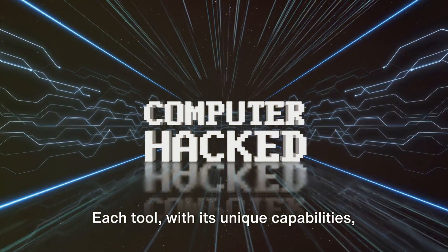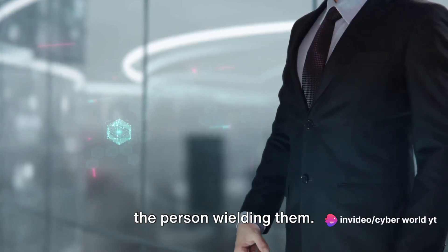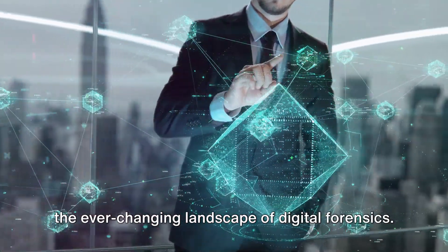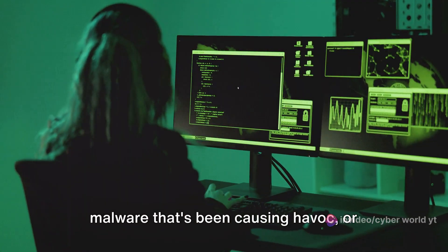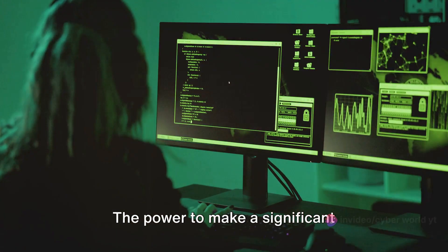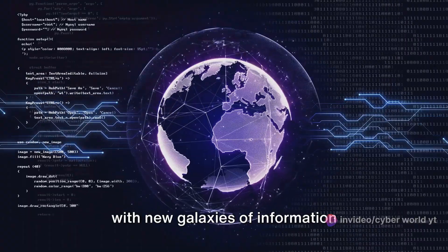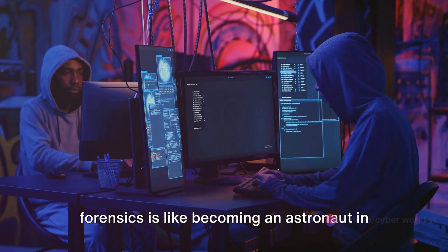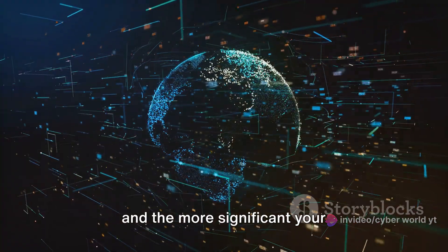Each tool, with its unique capabilities, allows you to dissect, analyze, and interpret digital evidence. But remember, tools are only as good as the person wielding them. Hence, it is crucial to continually learn, adapt, and evolve to keep up with the ever-changing landscape of digital forensics. The knowledge you gain can have tremendous impacts — imagine being the one to uncover a hidden malware that's been causing havoc, or decrypting a vital piece of evidence that cracks a high-profile case wide open. The power to make a significant difference lies within the knowledge you possess. The digital world is a vast universe with new galaxies of information constantly being discovered, and your journey into digital forensics is like becoming an astronaut in this universe — the more you explore, the more you learn, and the more significant your contributions become.